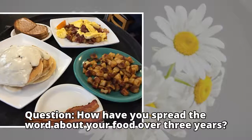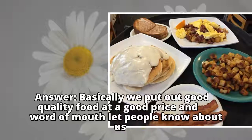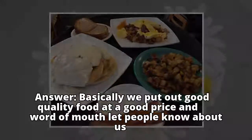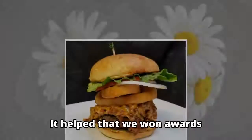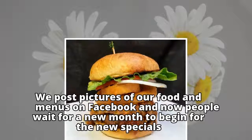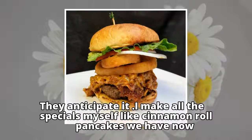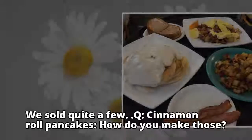Q: How have you spread the word about your food over 3 years? A: Basically we put out good quality food at a good price and word of mouth let people know about us. We have a pretty good group of regulars who come in weekly. It helped that we won awards. We post pictures of our food and menus on Facebook and now people wait for a new month to begin for the new specials. They anticipated it — I make all the specials myself, like cinnamon roll pancakes we have now. That's something we did a while back and people go crazy for those. We sold quite a few.